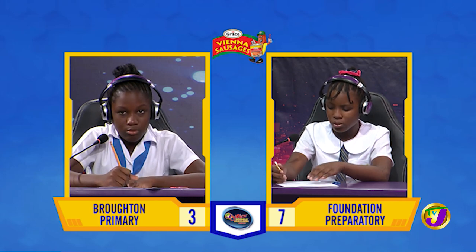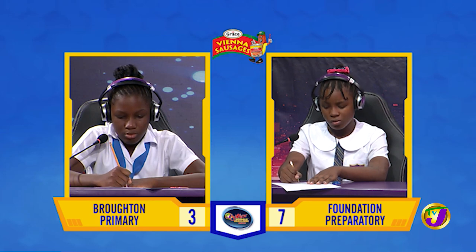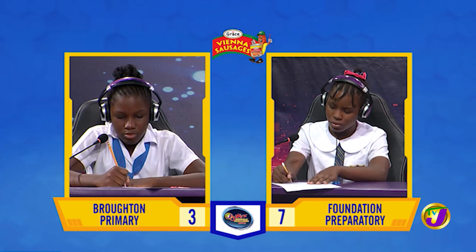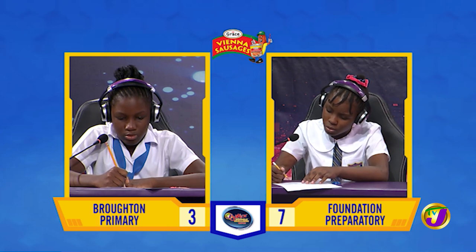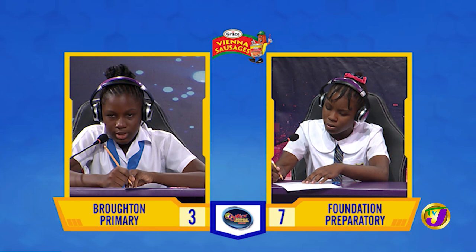Patrice, how do you say this number in words? 1-9-8-7-0-0-6. 1,987,006.